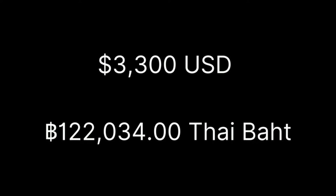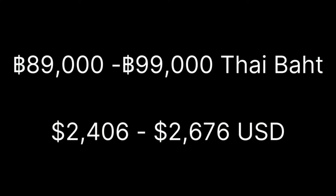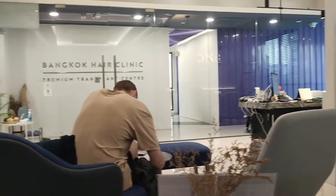If you decide just to have the typical FUE method without any extras, the price at the clinic I went to was 89,000 to 99,000 Thai baht. I went to a place called BHC, which stands for Bangkok Hair Clinic, but there are many different clinics across Bangkok that specialize in hair transplants and you will not have a problem getting quotes.